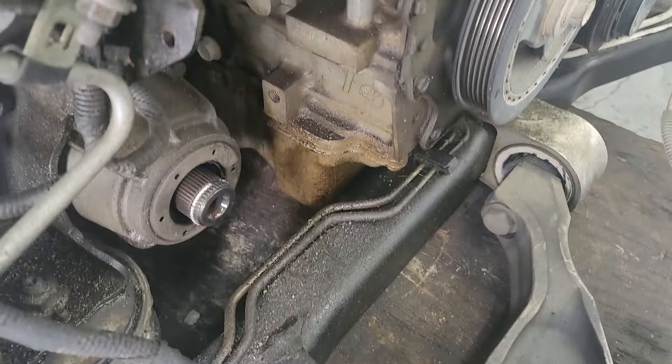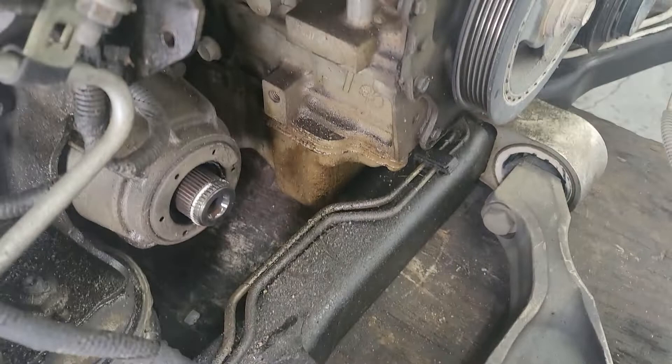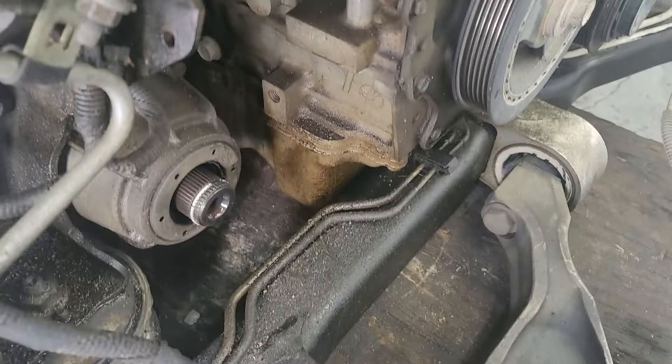As I pan down here you can see how wet that is with oil — it's been running down for a long time. You can see it all over the ground straps and everything else. Anyway, if you have a Cadillac or any car that's leaking oil, bring it to PALS. We'll gladly help you with that.